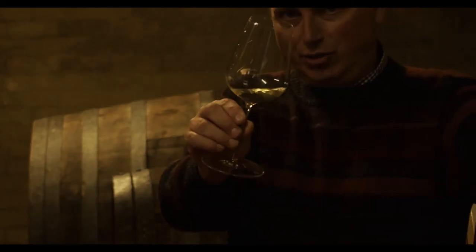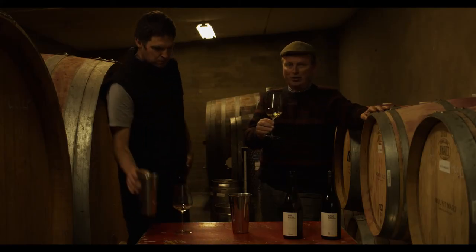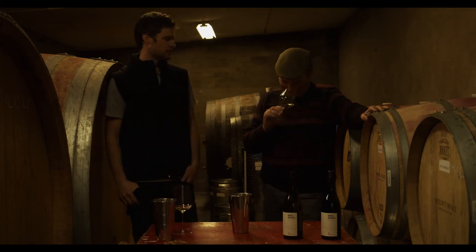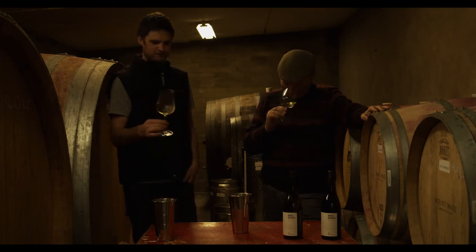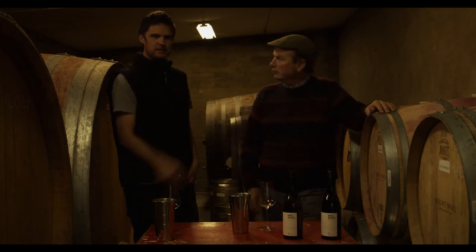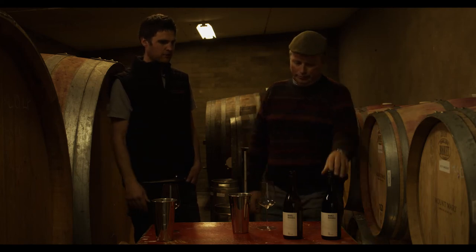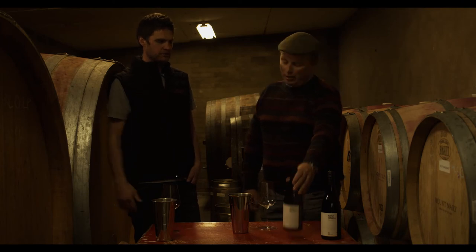We're using the Jancis Robinson stems — these glasses were here when Jancis came out late last year for a tasting. Served at a lovely cellar temperature — that's so important for this wine in particular. We say this about all our whites, but it should never be served too cold; it really mutes and kills the aromatic profile. It's quite a delicate, restrained wine and 12–13 degrees is the perfect temperature to really enjoy it.